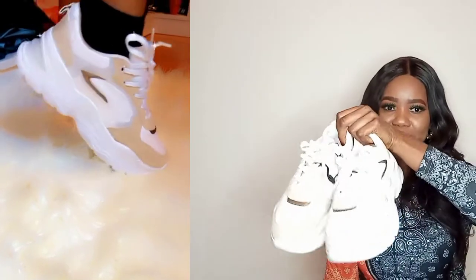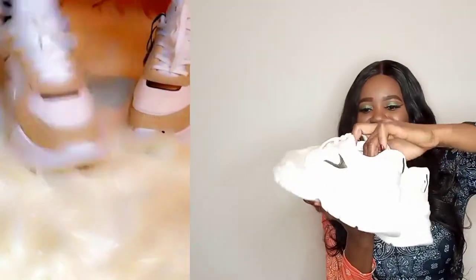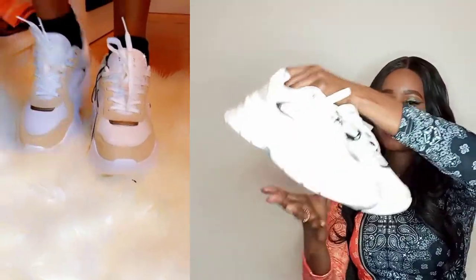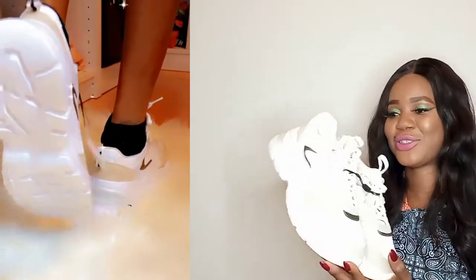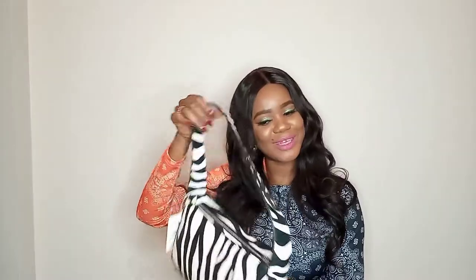These shoes here I bought from Beska. I'm in love with these shoes — the shape is amazing. When I wear them with the big baggy jeans and the sweat, it looks very nice. These shoes are really nice.